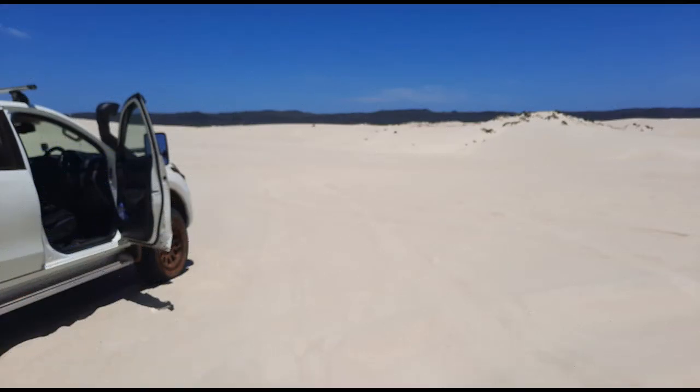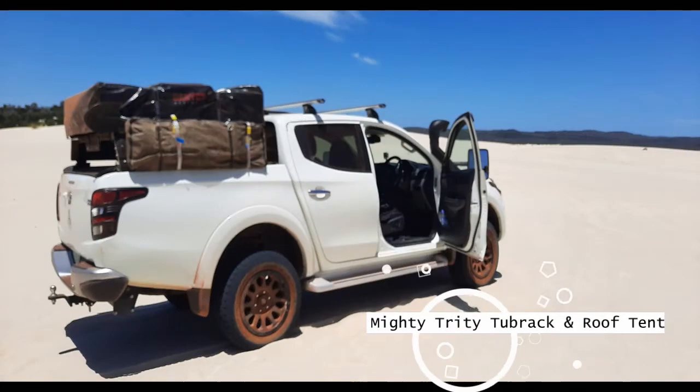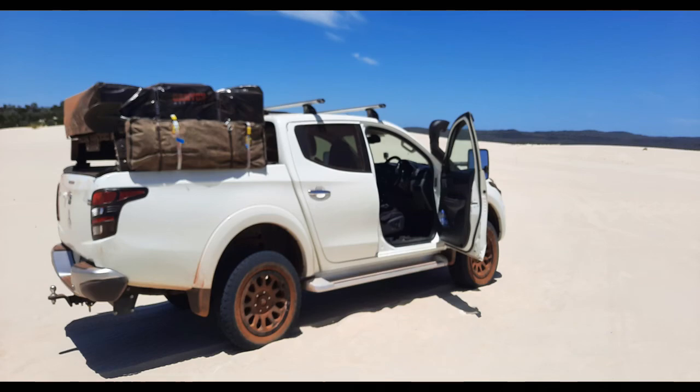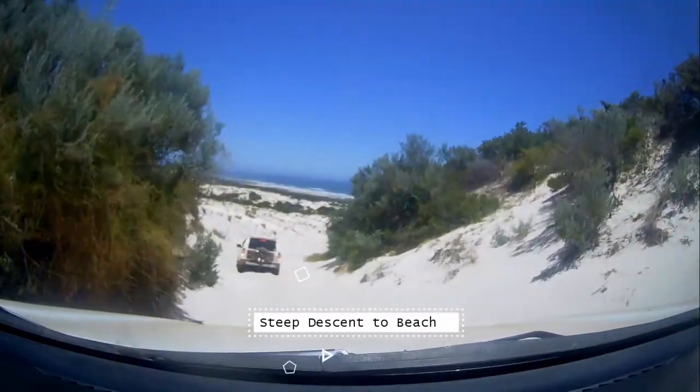Thanks for everyone that came along. That's the mighty Triton there with the tub rack and the rooftop tent that I gave a whirl for the first time off-road.